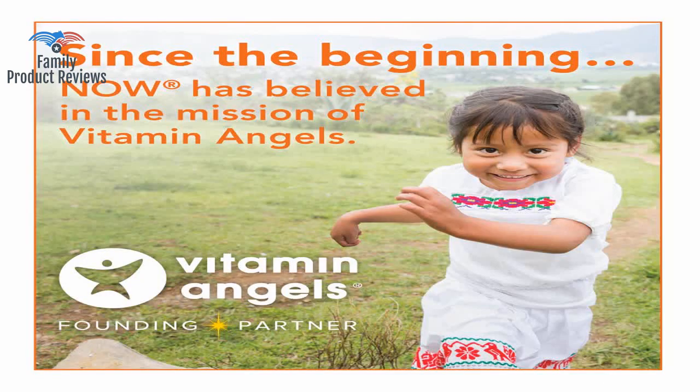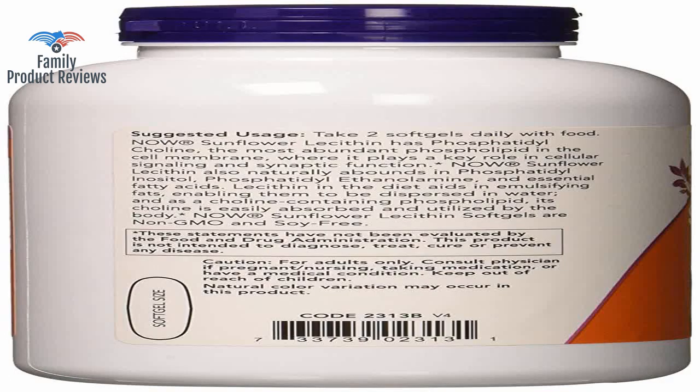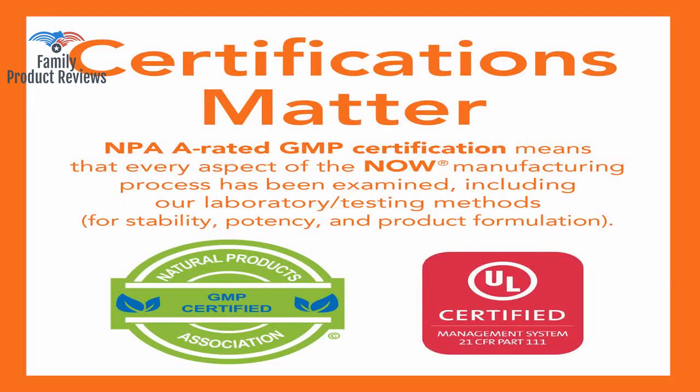Welcome to Family Product Reviews. If you are new here, support us by subscribing. Today we will be reviewing the NOW Supplements Sunflower Lecithin 1200 mg with Phosphatidylcholine, 200 soft gels.